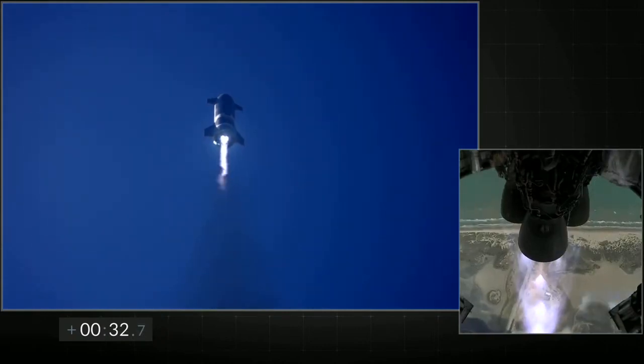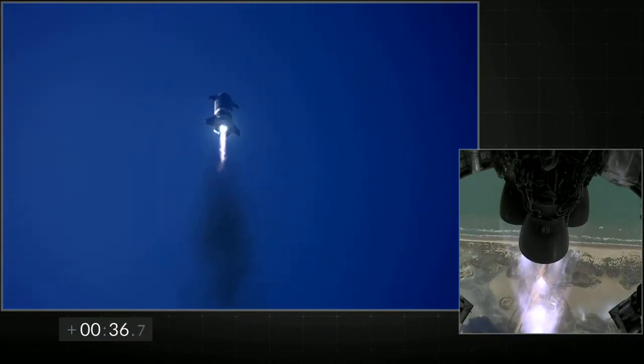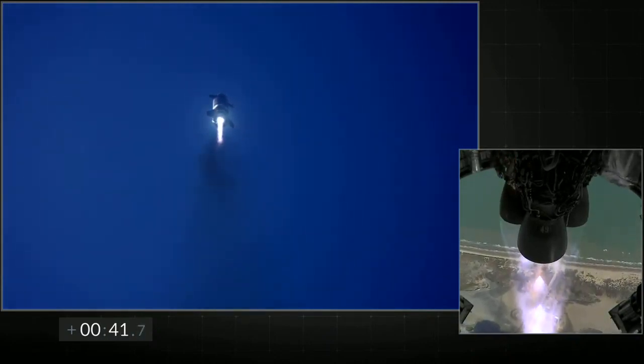T plus 30 seconds, all three Raptor engines at full power. Starship is climbing, passing 10 kilometer altitude. The view on the right shows all three Raptor engines burning.